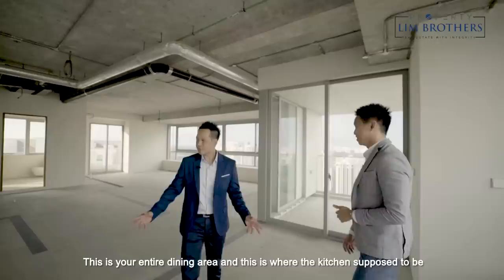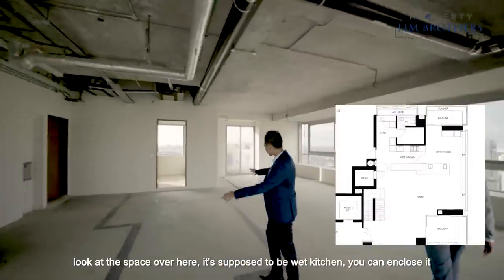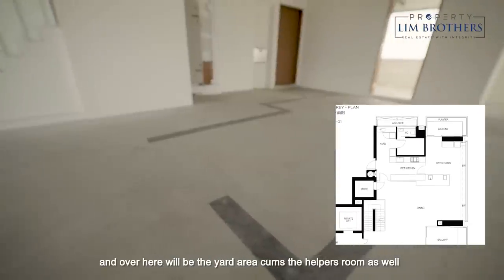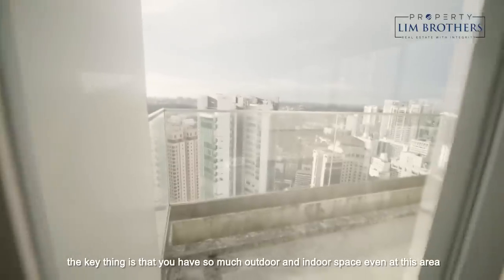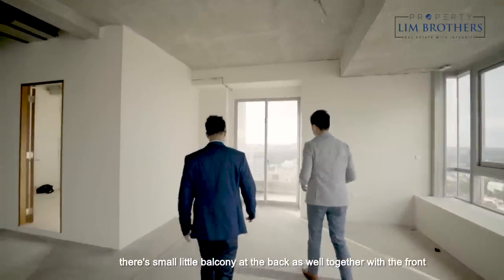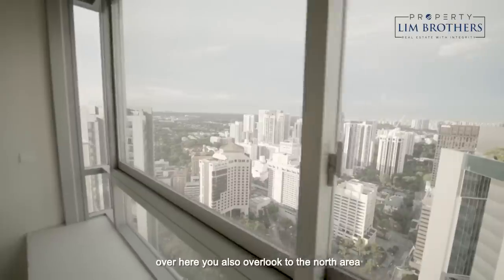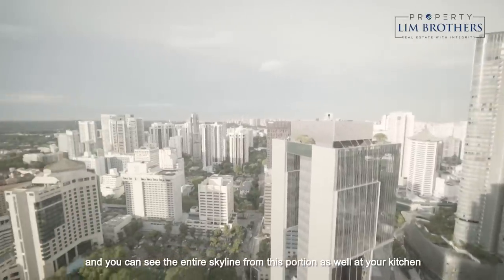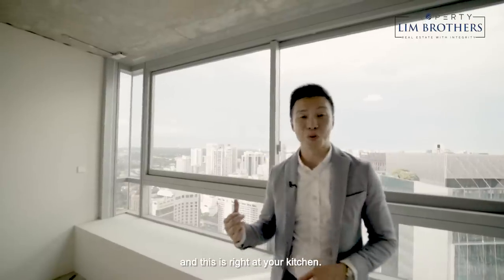This is your entire dining area and this is where the kitchen is. It's designed to be a wet kitchen — you can enclose it. Then this would be the dry area with the living hall, and over here is the yard area plus helper's room. You have so much outdoor and indoor space — there's a small balcony at the back as well, together with the front. Over here you also overlook to the north area, and you can see the entire skyline from your kitchen.